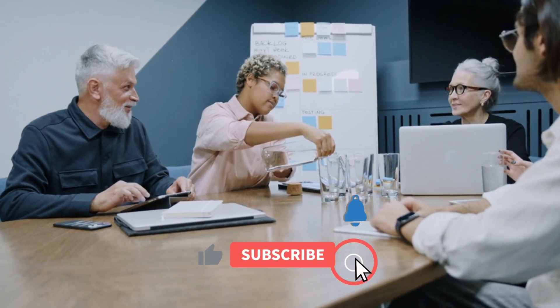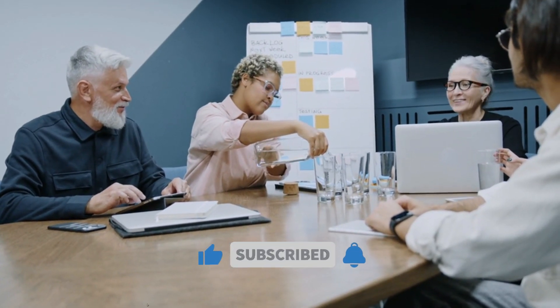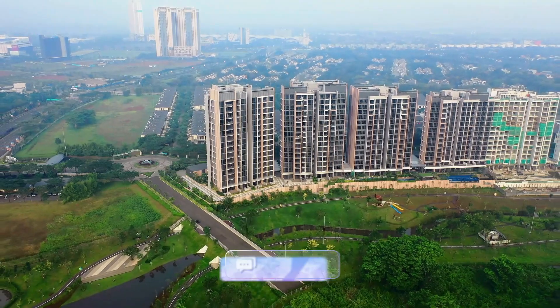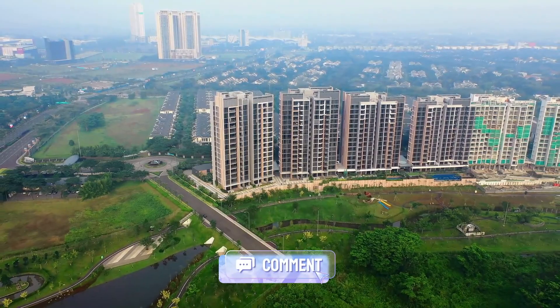That pretty much wraps up this video, guys. Make sure to subscribe to this channel with the bell notification if you enjoy watching our content. We upload some pretty awesome stuff here which you will most certainly enjoy. Hit a like on this video and leave a comment below. See you guys in the next one!